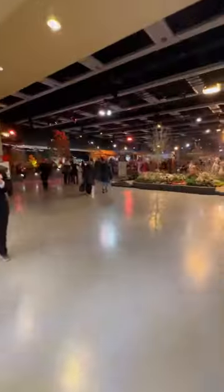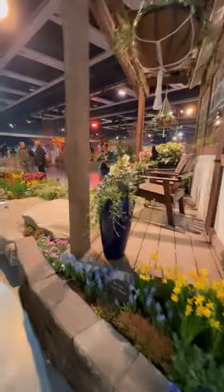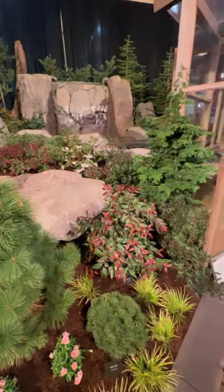We arrived at the Northwest Flower and Garden Festival on opening day and it was absolutely magical. Right when you walk in you will see the beautiful garden displays. There were so many beautiful water features in greenhouses this year.